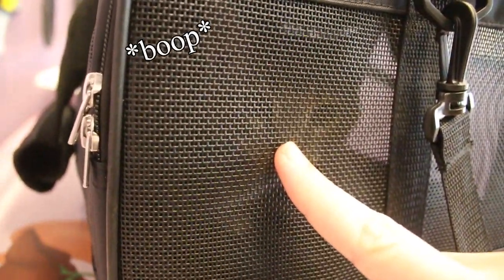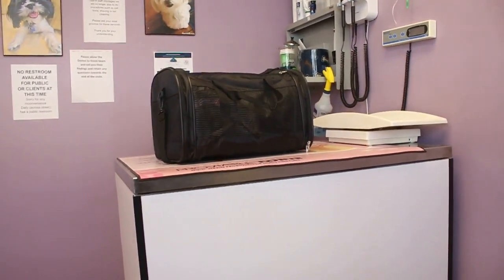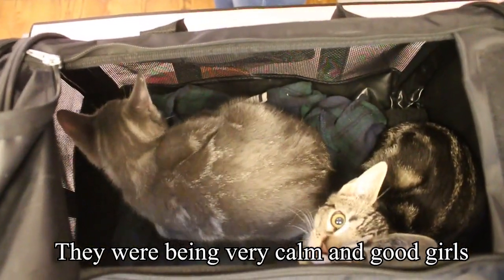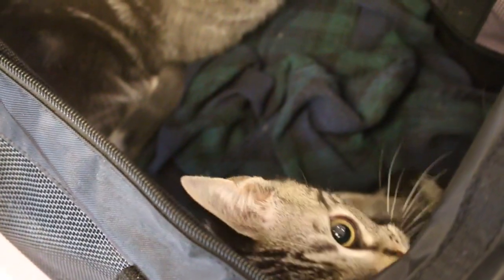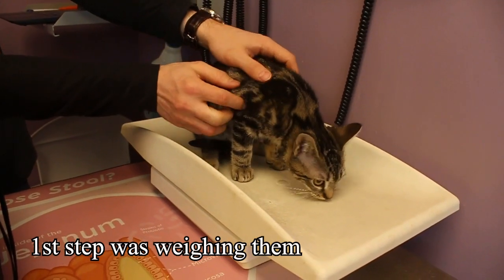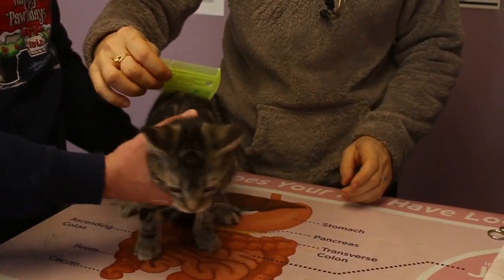You guys okay in there? The car ride went pretty good — they're being very, very good and chill. I'm filling out the form. First checkup!